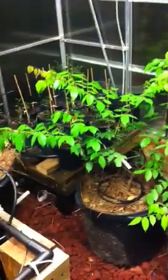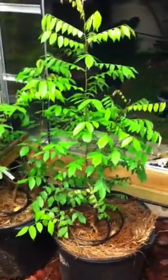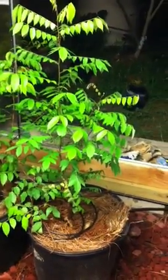Here right by the door are the two starfruit trees. I can't remember their names off the top of my head, but they're both supposed to be sweet, very nice varieties.